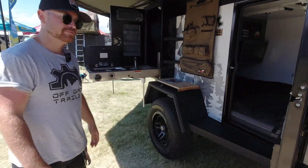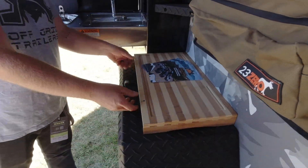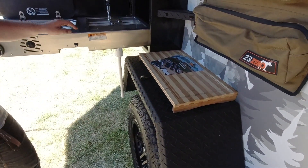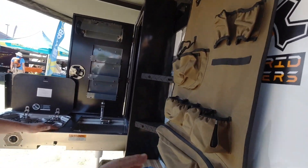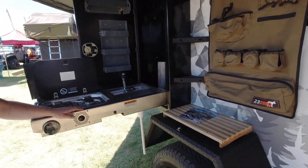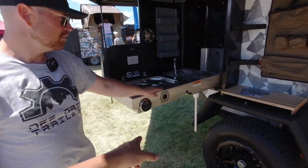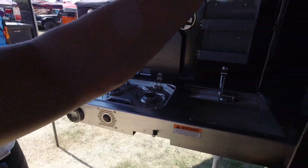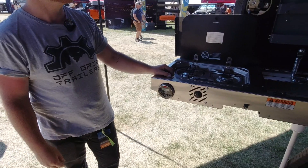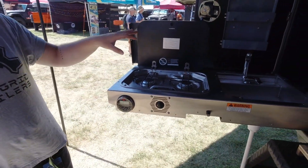It just pulls out easy and it's not too far from where you're cooking — it's all in the general area. You get a little more prep space and counter space, making it feel like a full-blown kitchen out here. The fridge slide is great because the ones that slide inside take up space in the trailer.